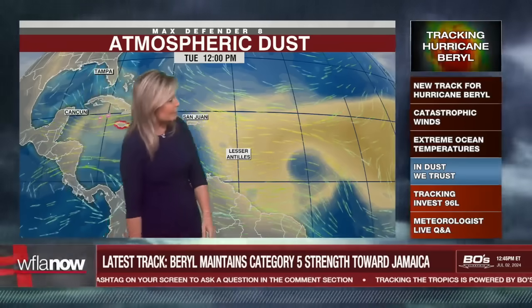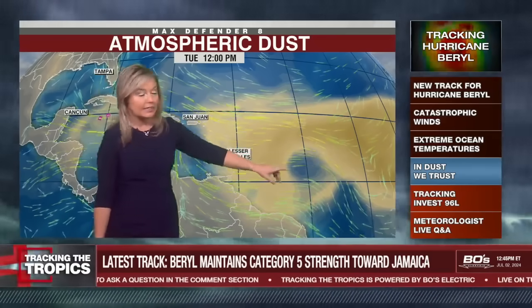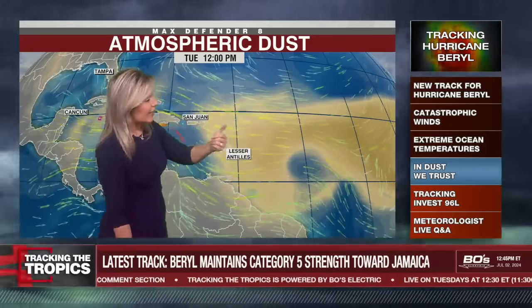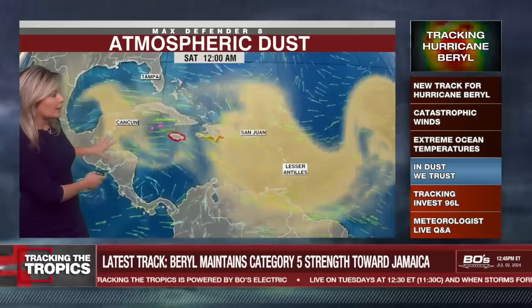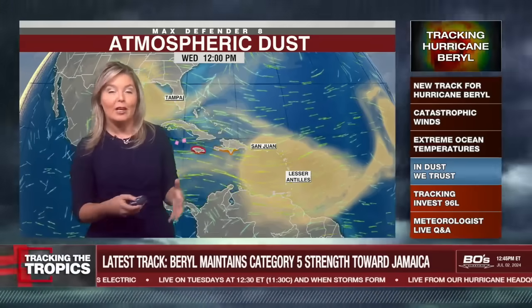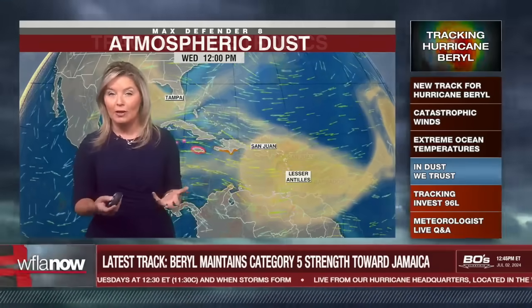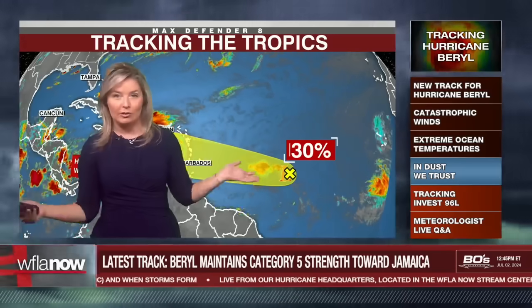We always love Saharan dust on Tracking the Tropics. Behind Beryl, we do have a plume of Saharan dust, and that's part of what that 96L is ensconced by. The secondary system is looking less and less likely to develop behind Beryl. We're going to bring in a swath of that Saharan dust even into the Gulf through the weekend and next week. Typically with Saharan dust comes conditions least conducive for storm formation — and it gives us those vibrant sunsets.